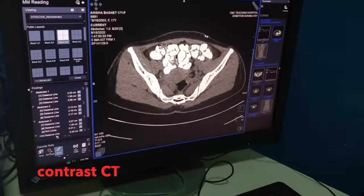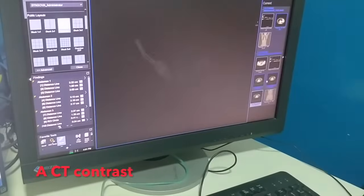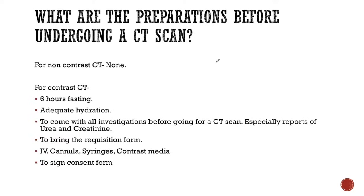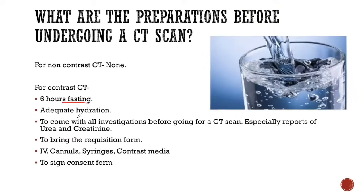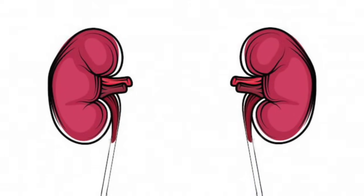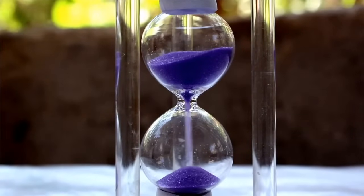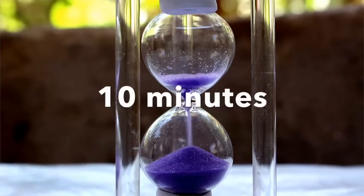For a contrast CT, certain preparations are required. A contrast is a special drug given to your body before you undergo a CT scan — it makes your organs brighter and helps distinguish between different diseases. You need to fast for 6 hours so that you don't vomit food into your lungs. Adequate hydration is good for your kidneys, and you need to bring reports of urea and creatinine so we know your kidneys are functioning well. You will also need to sign a consent form. A non-contrast CT is usually complete within 2-3 minutes; with contrast, it may take up to 10 minutes.